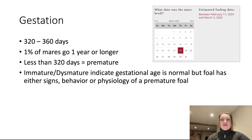Gestation length is really variable in horses. Anything between 320 to 360 days is normal, with an average of 345 days. One percent of mares can go over a year. If your foal is born before 320 days, it is considered premature. It's possible that a foal could be born at full term but still display clinical signs consistent with being premature — in that case, they're classed as immature or dismature rather than premature. It's a little quirk of the terminology, but it is important.